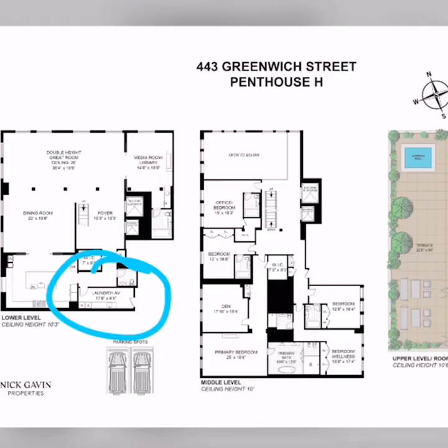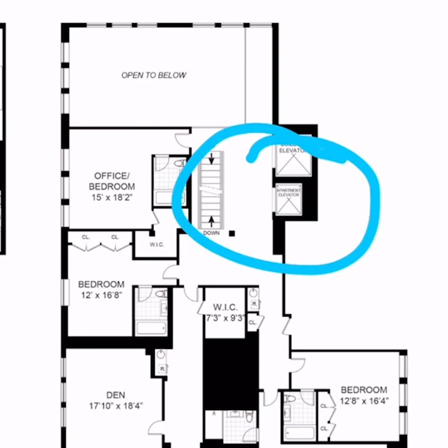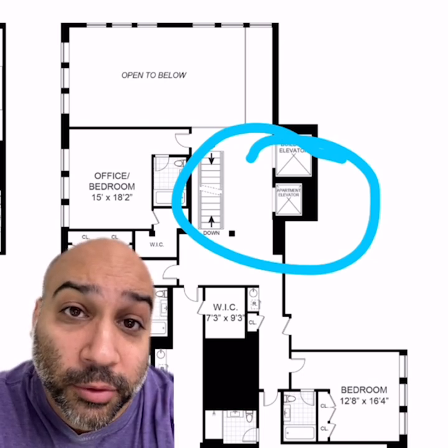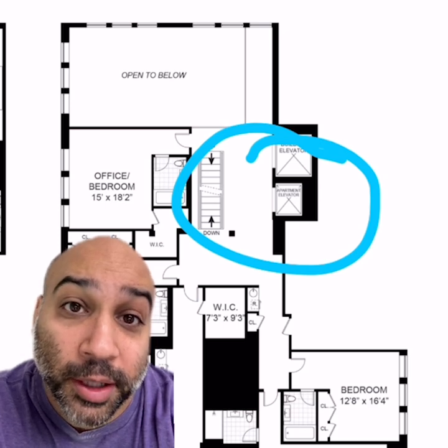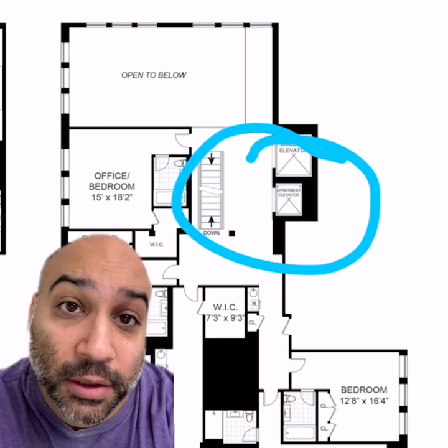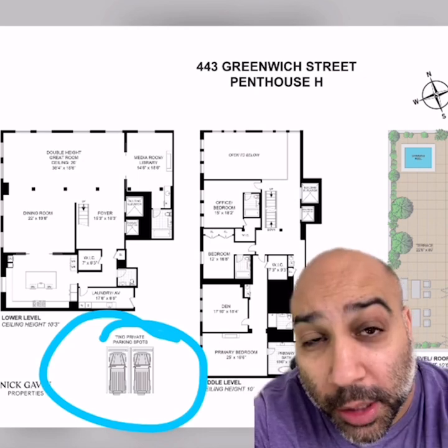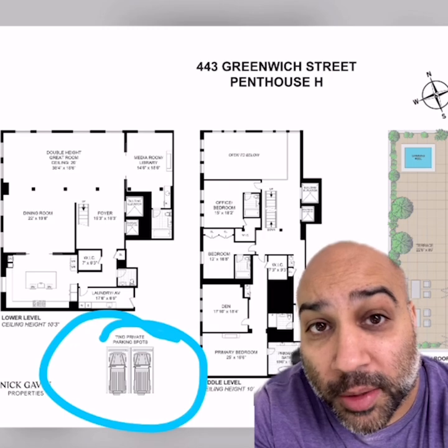Finally, we love that there's in-unit laundry. We love that there's a separate elevator within the unit — please note though that this doesn't go to the apartment from the ground floor; you've got to take the regular elevator, but then once you get up there you have your own elevator. And most importantly we love that it comes with two private parking spots. Two parking spots in New York City are worth five million alone.